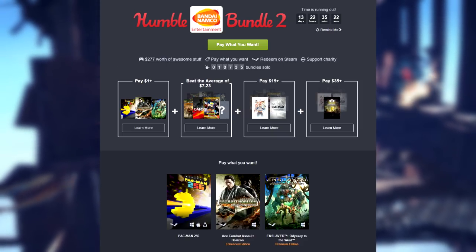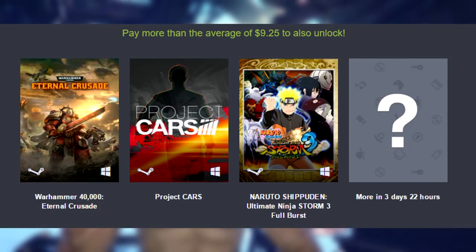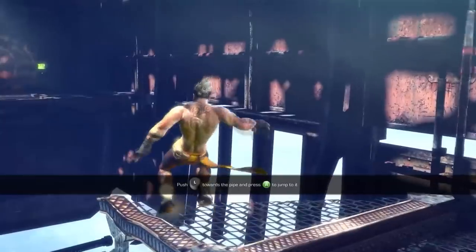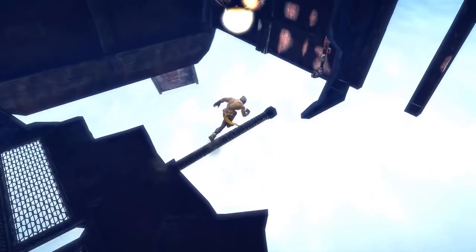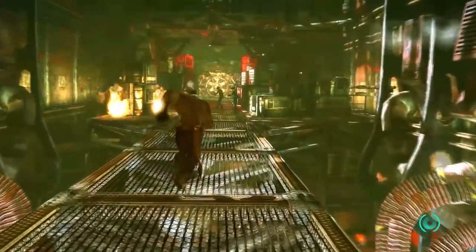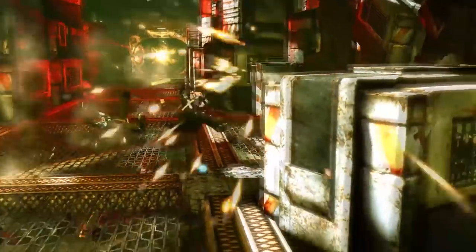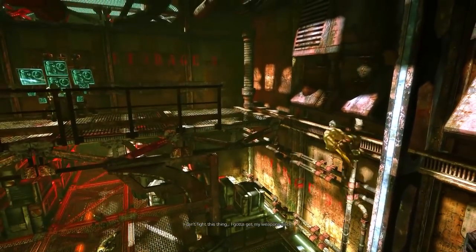The beat-the-average has actually gone up since I last talked about it. I believe when I first covered this bundle it was around $6.60, and now it's up to $9.24. That'll get you Warhammer 40K: Eternal Crusade, Project Cars, and Naruto Shippuden Ultimate Ninja Storm 3 Full Burst. There are also more games to be added to that tier in three days. If you pay $15 or more, you also get Tales of Zestiria and the Project Cars On Demand pack, which includes 12 pieces of DLC. And if you pay $35 or more, you'll also get Little Nightmares, which is a pre-order title. A really good Humble Bundle this week — I would definitely recommend you guys check it out.